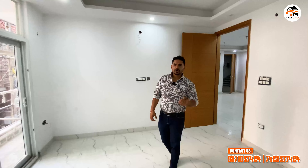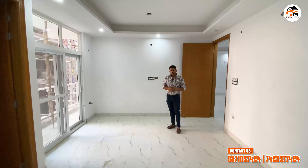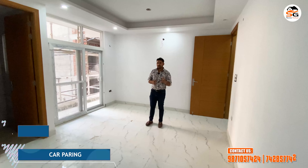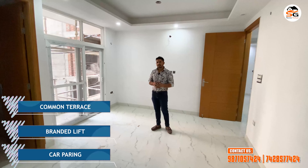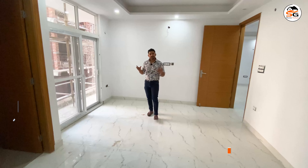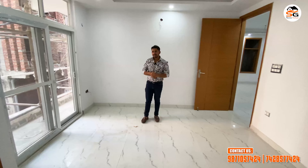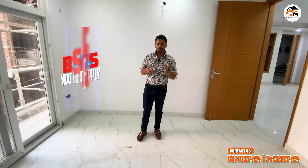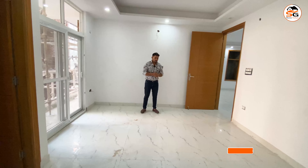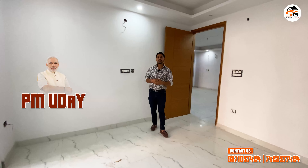Friends, you will have seen the whole flat. Let's talk about what you are getting in this building. Amenities include car parking, branded lift, common terrace where you can walk and host functions, and CCTV cameras for your safety and security. Regarding government utilities: Delhi Jal Board water meter and IGL gas pipes are easily provided in this building. This colony has been passed and registered, so you will easily get financing.